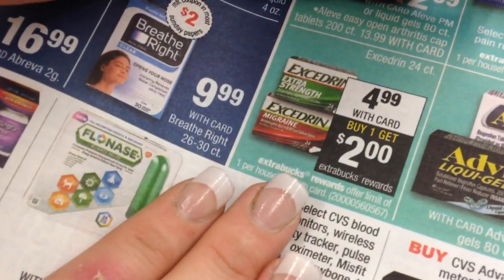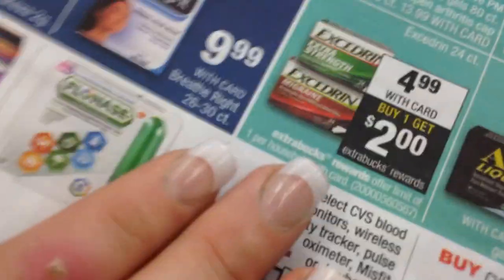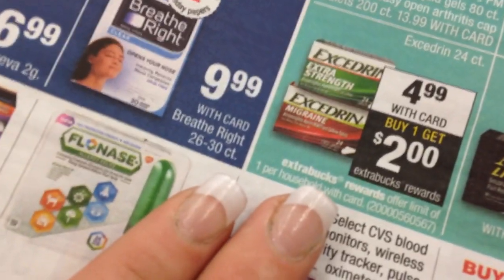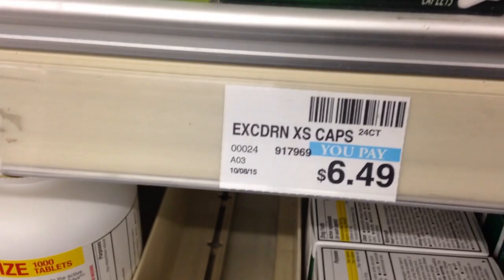So Excedrin is $4.99, but when you get one you get $2 Extra Care back. And we have a dollar off that we printed. So basically you're going to pay $3.99 and get $2 back — so $1.99 for some Excedrin. And it's normally $6.49 a bottle.